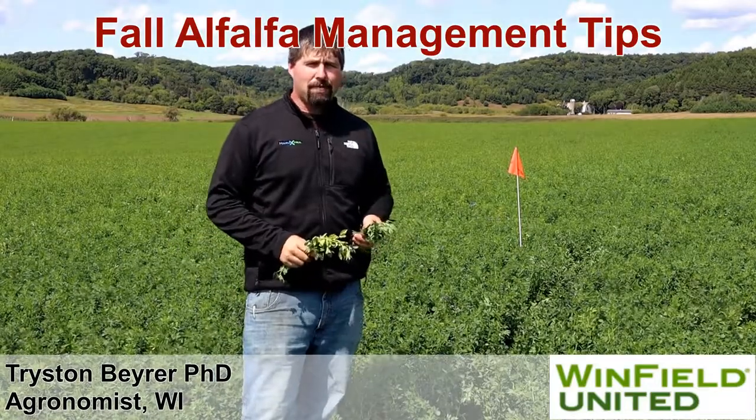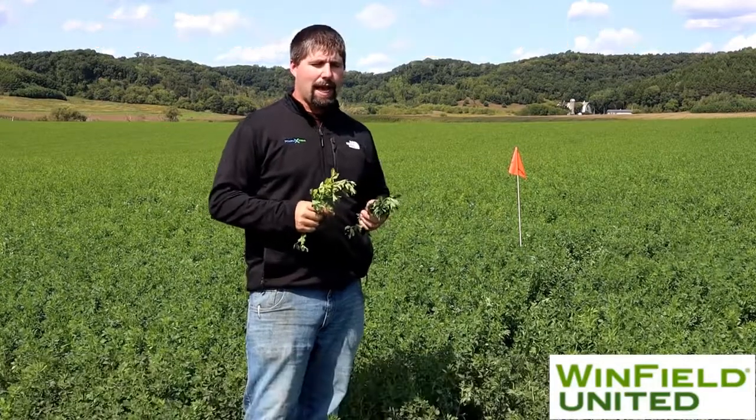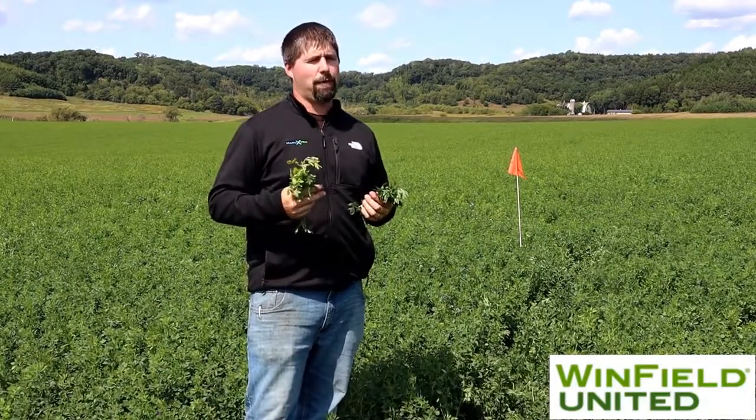I'm Tristan Byer, agronomist with Winfield United. Today I'm out in an alfalfa field the first week of September, and wanted to think about what we can do to get this alfalfa ready for bed.